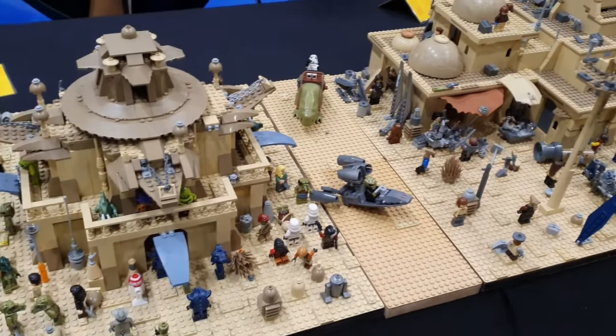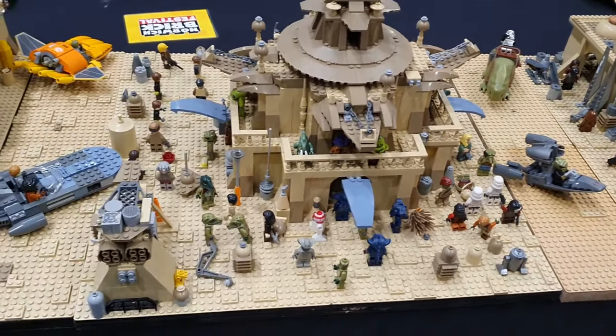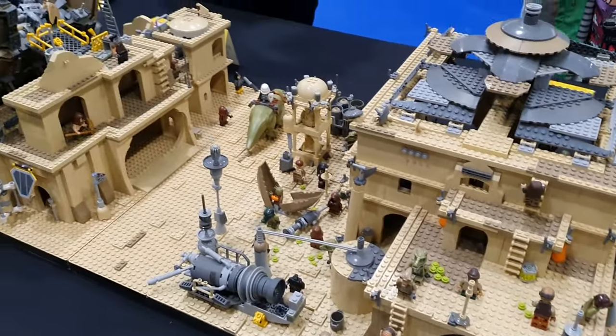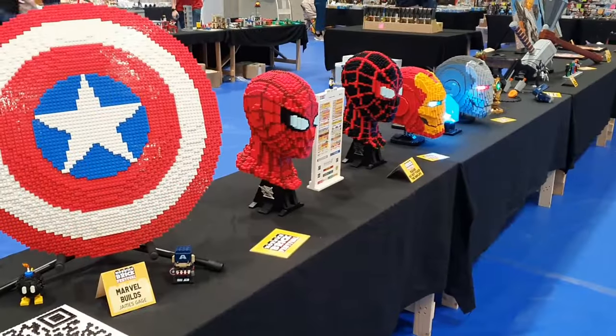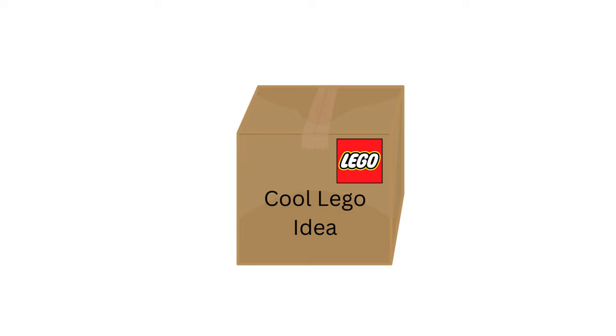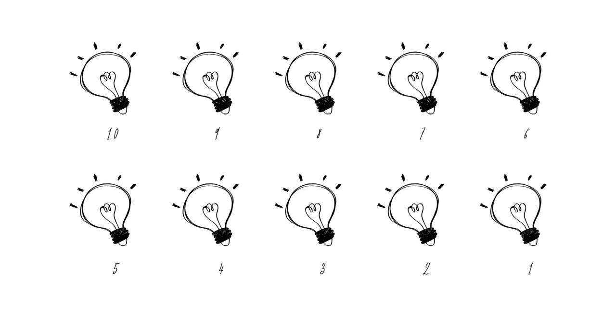I don't think that anyone would argue that LEGO has some of the most creative fans out there. There are thousands of custom MOCs that put even the best official LEGO models to shame. But sometimes custom MOCs become official LEGO sets. Today let's look at the top 10 best LEGO Ideas sets.